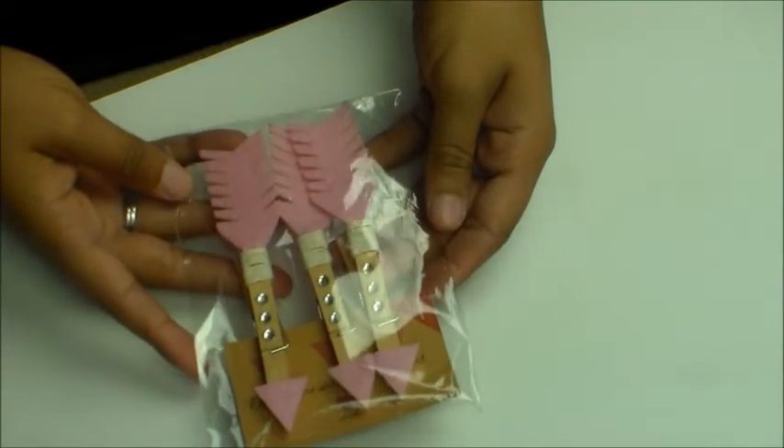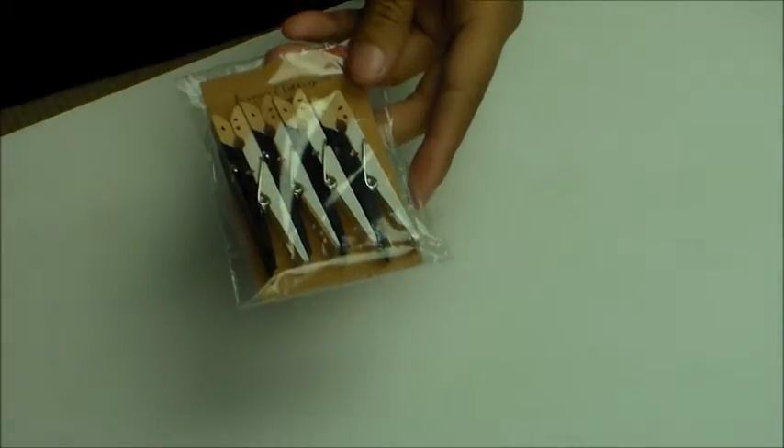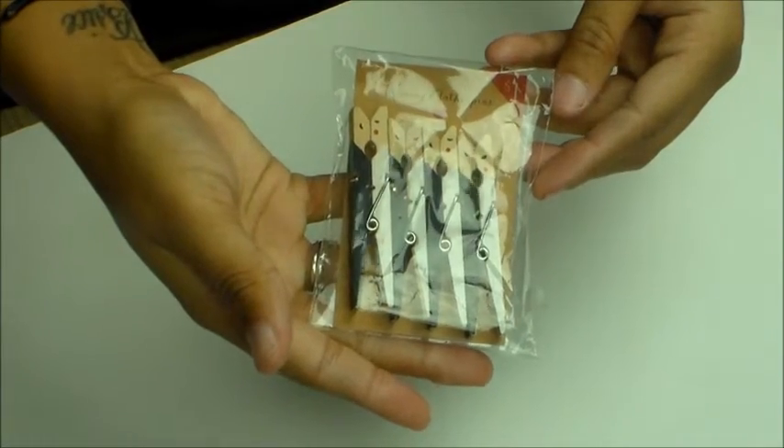I also have these arrows, and then I have the ones that look like people kissing — I thought those were cute.